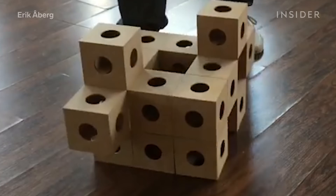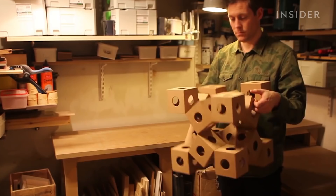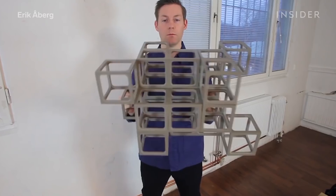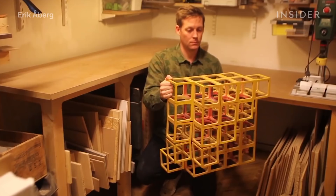Lately, you can find Erik traveling around the world performing with ghost cubes. He's been crowdfunding his system so he can one day produce them on a much larger scale. He wants them to be a tool for creativity and inspiration for everyone.